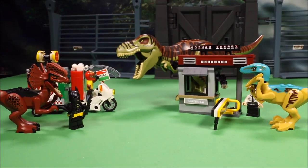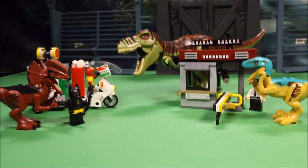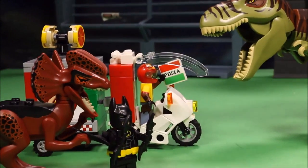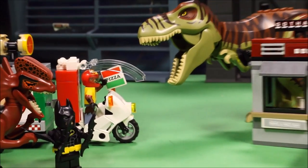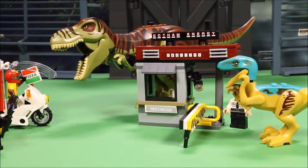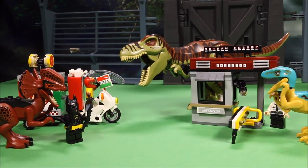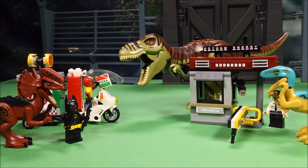There are dinosaurs everywhere! Find out what happens when Scarecrow sprays everybody with his fear gas and they start turning into ferocious dinosaurs and chasing each other. Who will survive? Keep watching to find out.